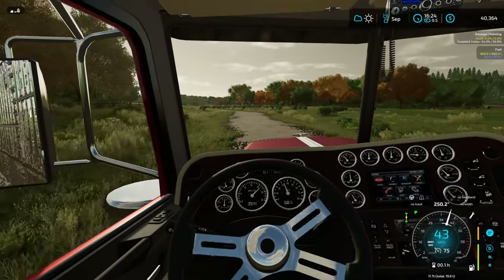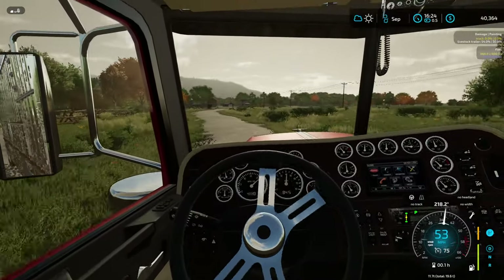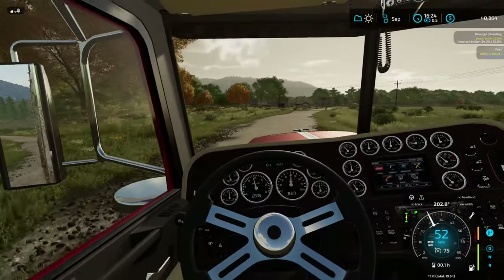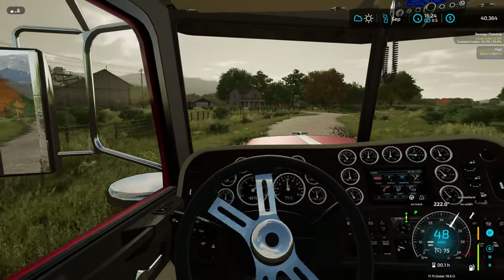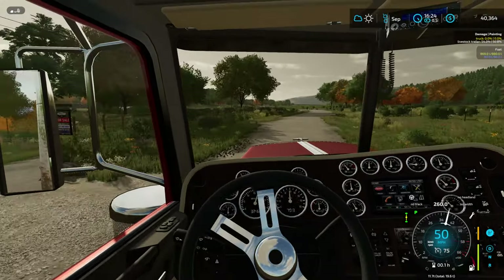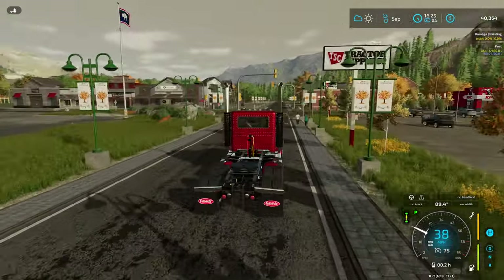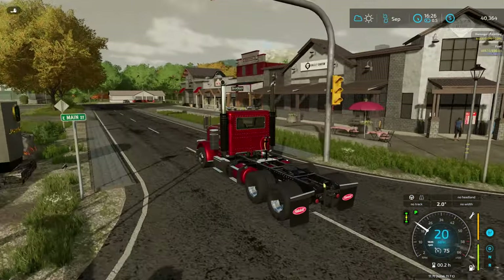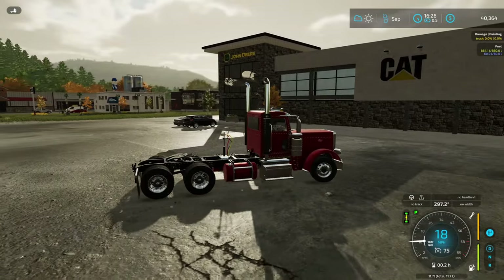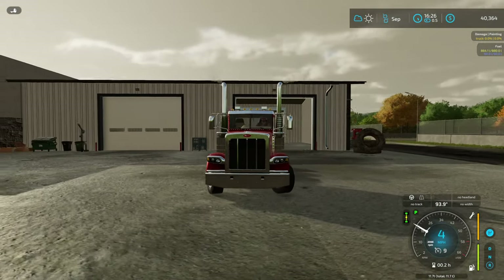We've got the somewhat larger 7R — I don't really consider it a huge tractor, there are so many bigger — and then the Farmall on the smaller side. We need something in the middle area for mild field work, taking care of tasks I don't want to use the 7R for. We're at the John Deere dealership now, but don't worry — this is a used purchase, not a brand new deer.